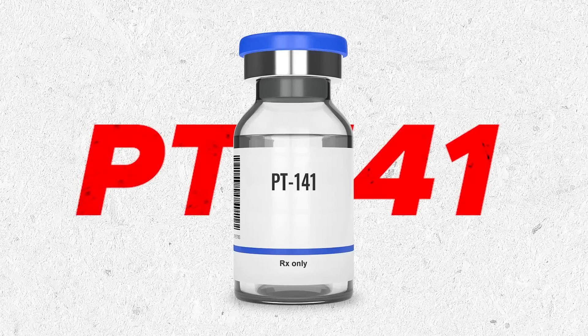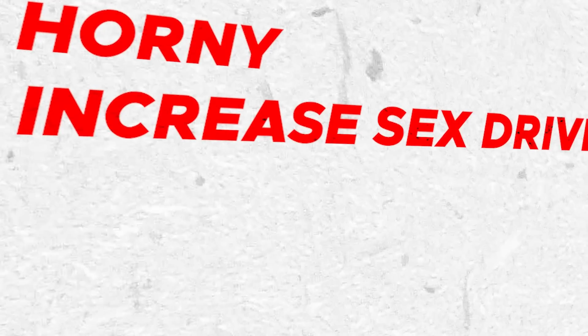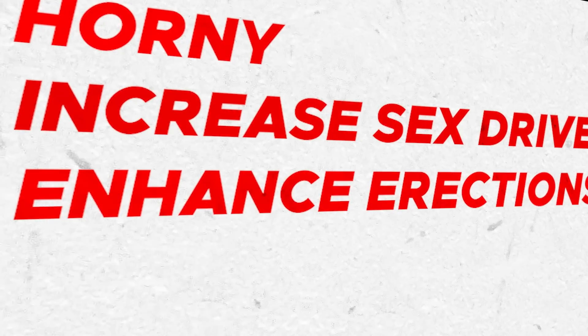In today's video I'm going to be trying a peptide called PT141. From my limited research, this peptide is supposed to increase my sex drive, make me horny, and enhance my erections. So let's get started.